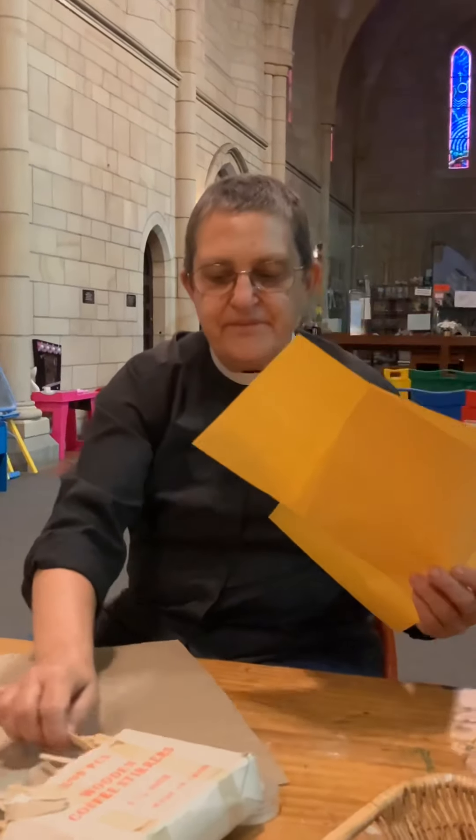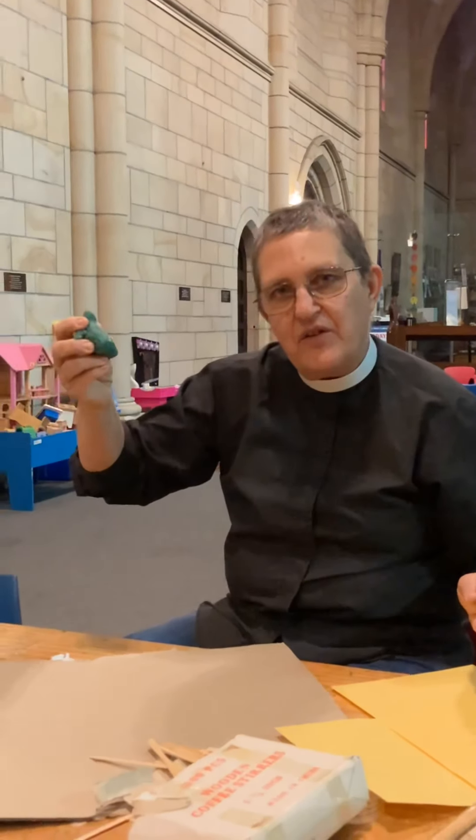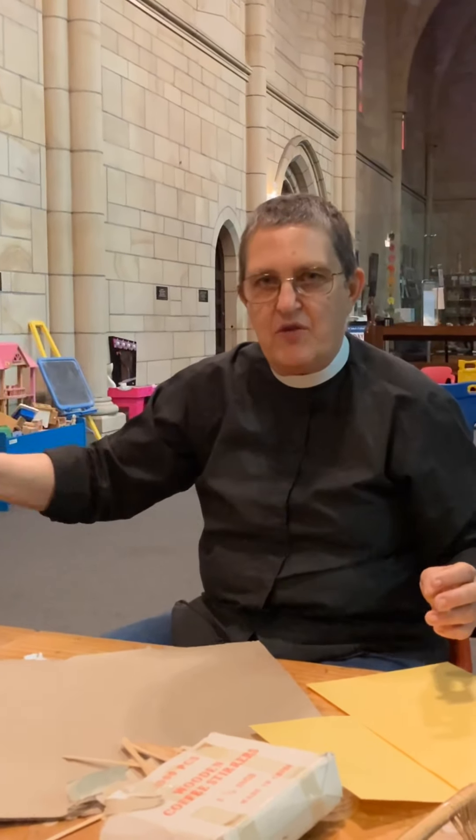I've got some paper and some sticks and I've actually got a bit of play-doh, but you may not need play-doh when you do this craft, or you could find something else to stick your sticks in.